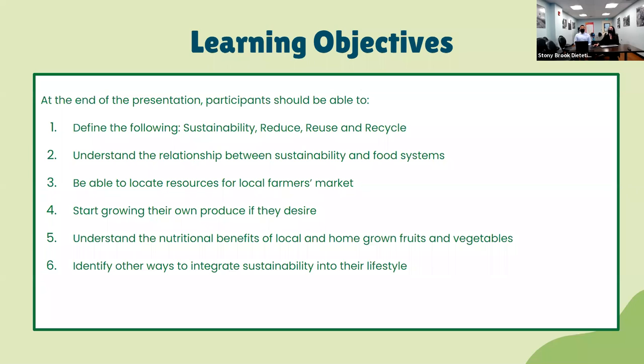For today's presentation, here are some learning objectives. At the end of this presentation, participants should be able to define sustainability, reduce, reuse, and recycle. Understand the relationship between sustainability and food systems, locate resources for local farmers markets, start growing their own produce if desired, understand the nutritional benefits of local and homegrown fruits and vegetables, and identify other ways to integrate sustainability into their lifestyle.